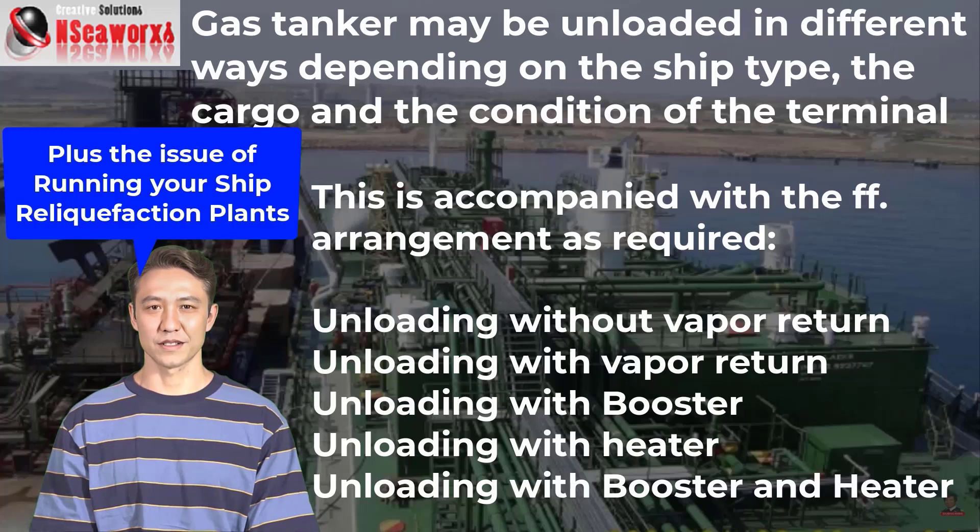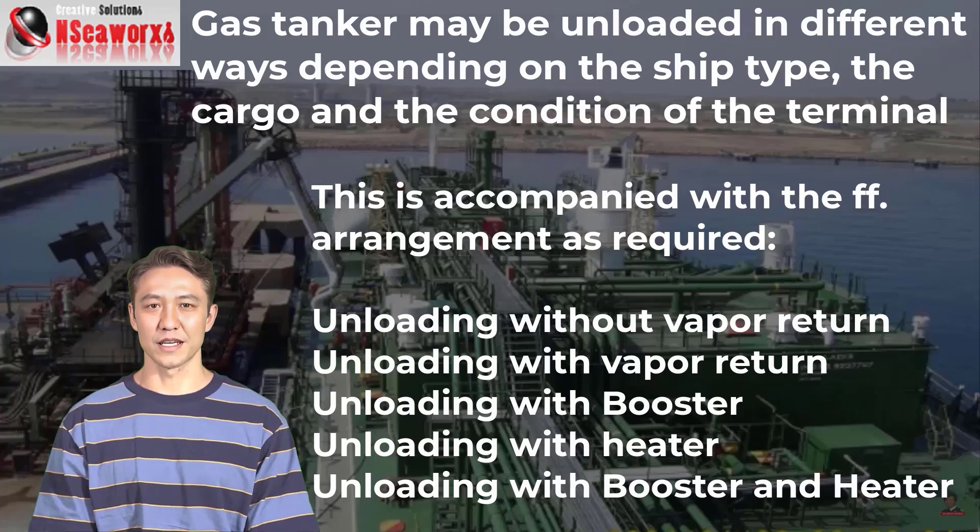Vapor return operations must be agreed upon with your charterer, operations department, and the terminal. As mentioned, it is not common. Unloading with a booster pump is used especially when the terminal has high back pressure — your cargo pumps alone cannot overcome it, much like pushing against a wall. Unloading with a cargo heater is used when refrigerated cargo must be heated to a required temperature because the receiving terminal cannot accept cold cargo. For fully pressurized LPG vessels, cargo is at ambient temperature, so a heater is generally not needed unless the terminal requires a warmer temperature. Unloading with a booster combined with a heater is also a common scenario for fully refrigerated or semi-pressurized and fully refrigerated vessels.